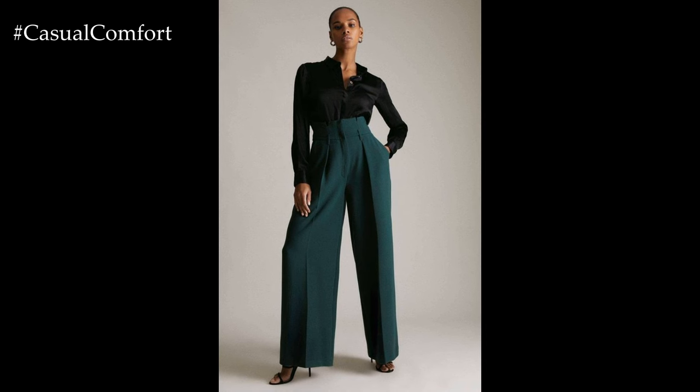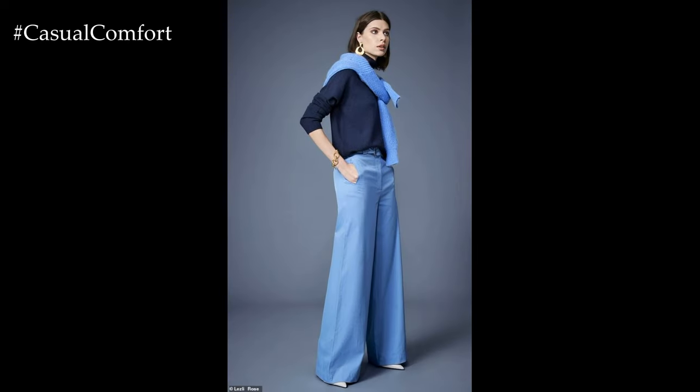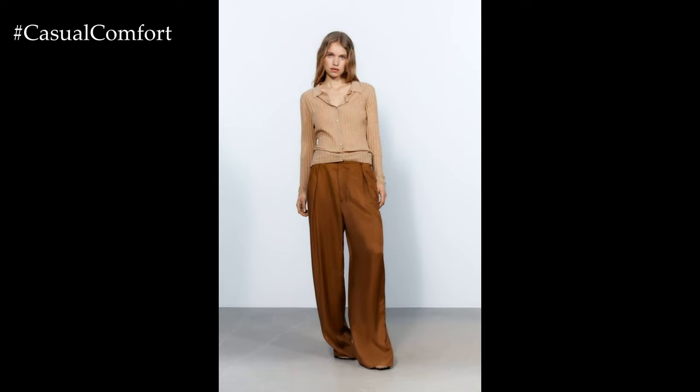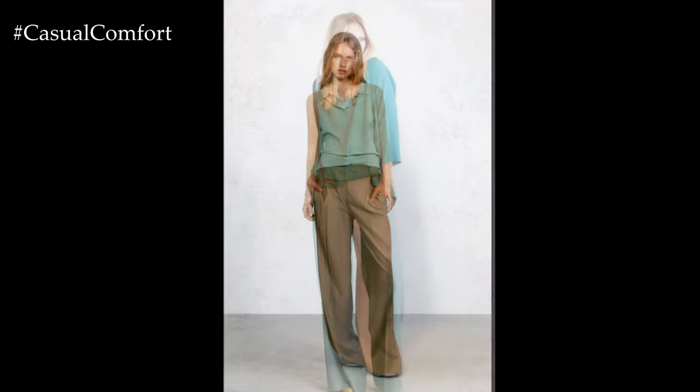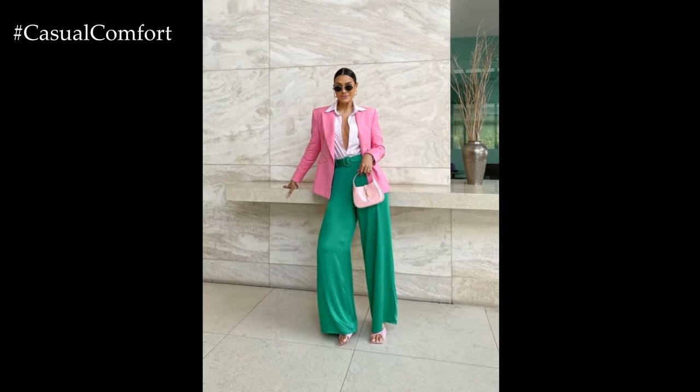Palazzo pants also offer a versatile option for office attire, providing a polished yet comfortable alternative to traditional trousers or skirts. Pair them with a crisp button-down shirt or tailored blouse for a professional look that exudes confidence and sophistication. Adding a structured blazer or cardigan adds layers and warmth, perfect for transitioning from the office to after-work drinks or dinner.